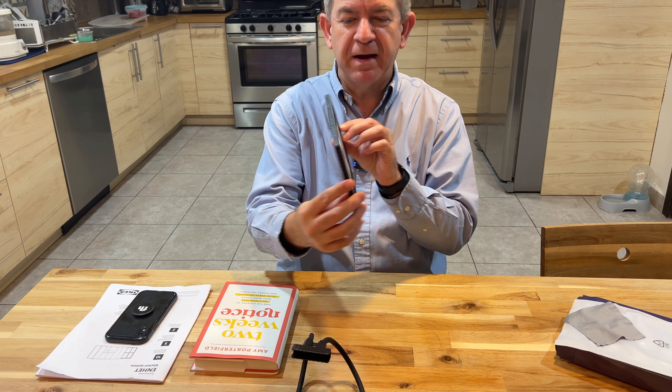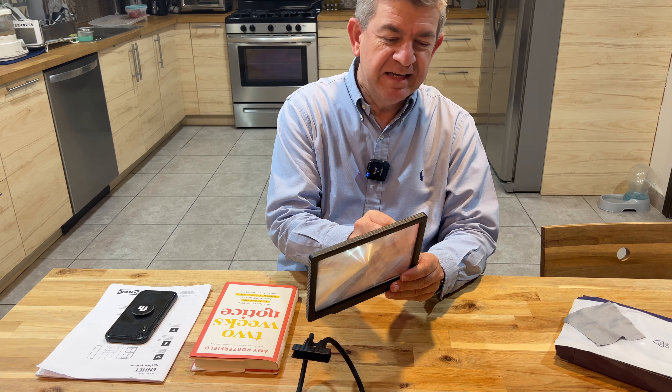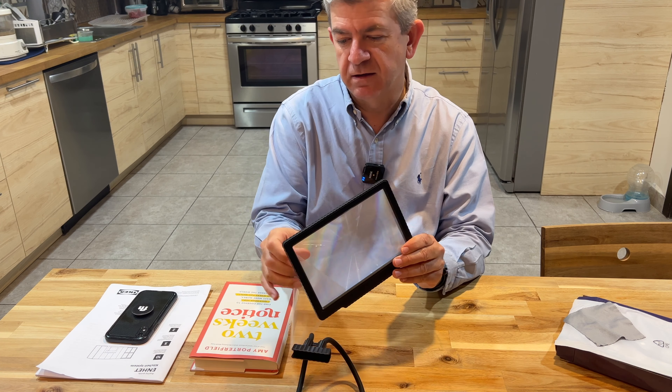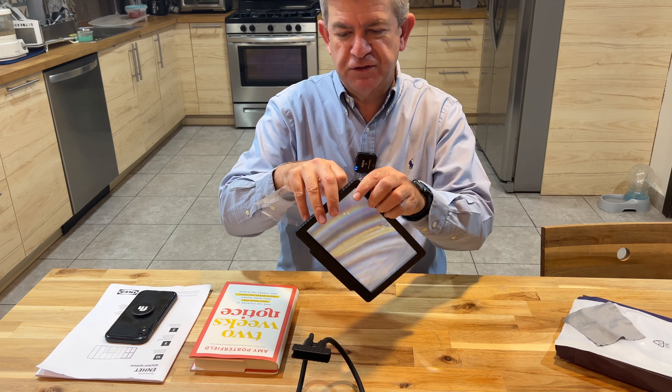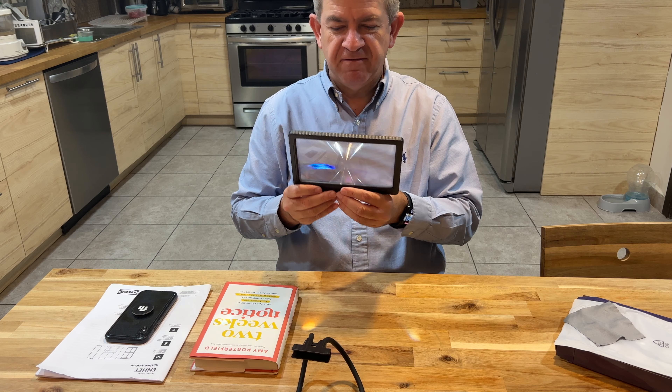Hi friends, let me show you this new magnifying glass that I received for reviewing purposes. It is a great accessory for people who are not able to see exactly as they did. It is a 5x, or five times, magnifying.